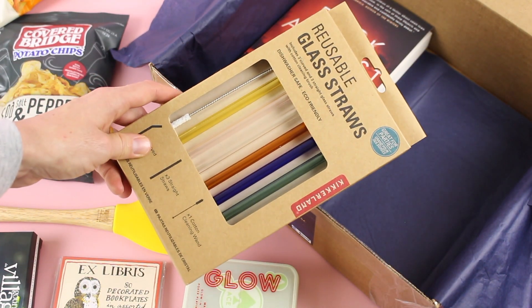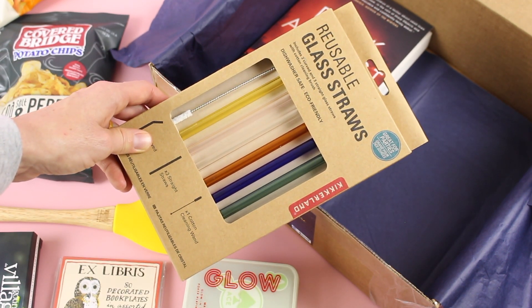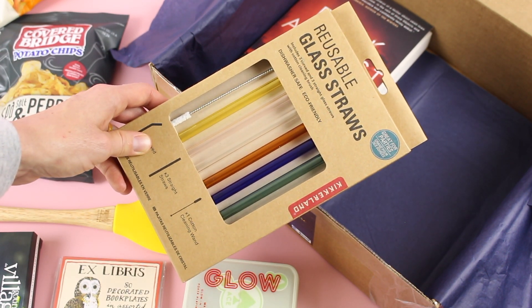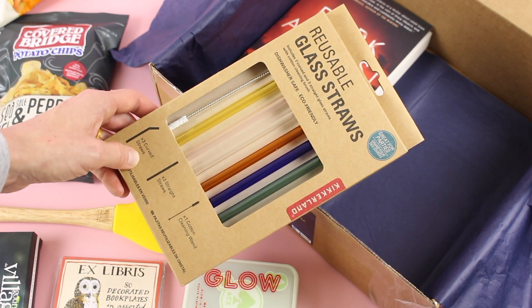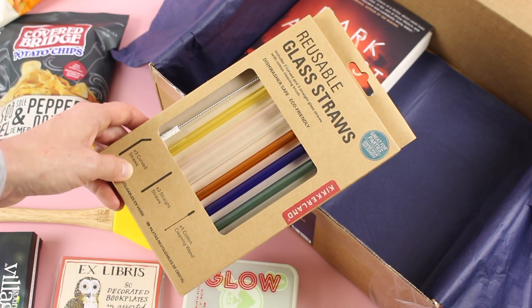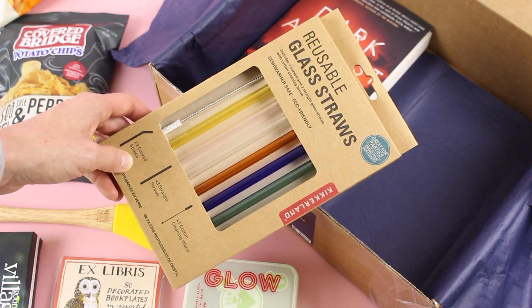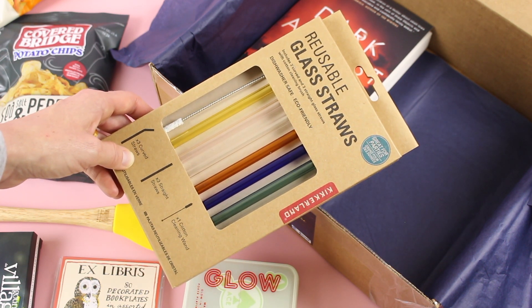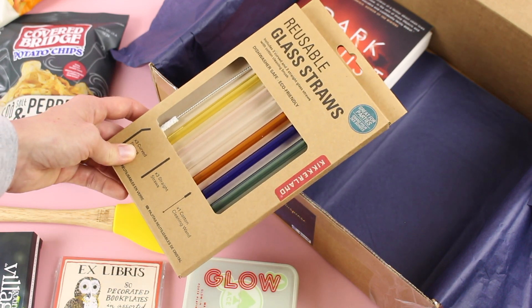Here we have some reusable glass straws. Love this. If I had to choose between bamboo, stainless, and glass, I would choose glass when it comes to straws — I have one and I use it all the time. The cool thing about these is that they're different colors, so if you have a few people living in your house, you can each have your own and always know which one's yours. I think that was kind of fun.